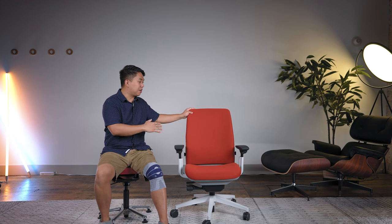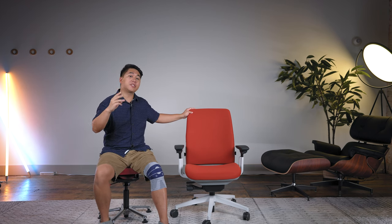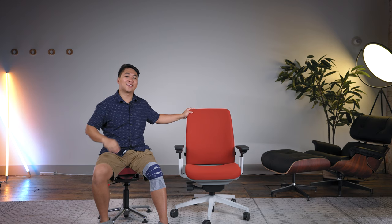This chair is Steelcase's best-kept secret, and it's in my top 3 favorite chair picks of all time. Let's get honest.